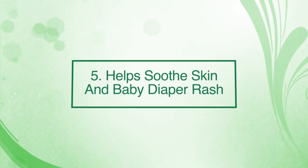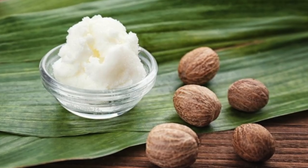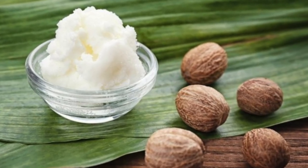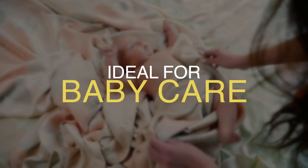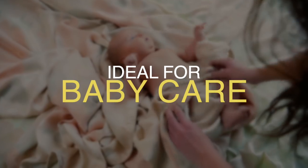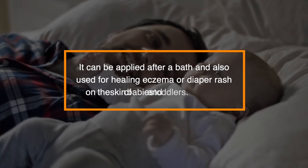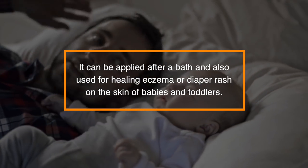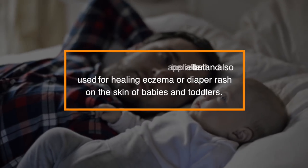Number five: it helps soothe skin and baby diaper rashes. Unrefined shea butter is an excellent natural moisturizer that is devoid of chemicals. Thus, it's ideal for baby care as, besides being gentle and soft on the skin, it's especially adapted for the delicate and sensitive skin of babies. It can be applied after a bath and also used for healing eczema or diaper rash on the skin of babies and toddlers.